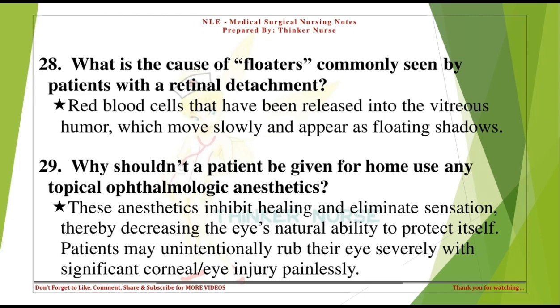Why shouldn't a patient be given topical ophthalmologic anesthetics for home use? These anesthetics inhibit healing and eliminate sensation, thereby decreasing the eye's natural ability to protect itself. Patients may unintentionally rub their eyes severely, causing significant corneal or eye injury painlessly.